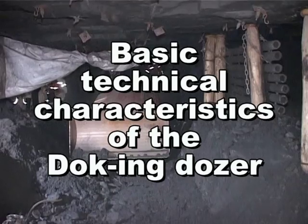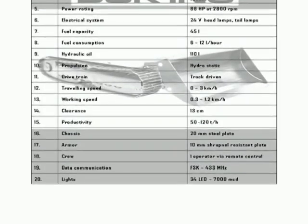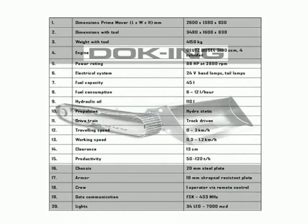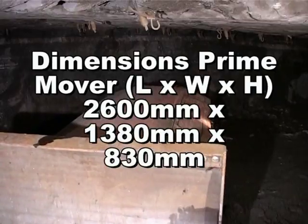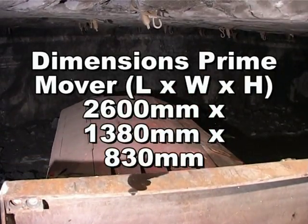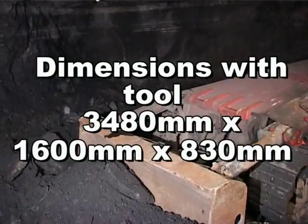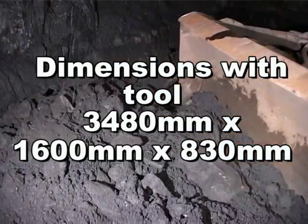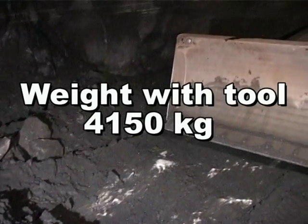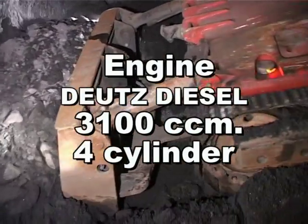Basic technical characteristics of the Docking dozer. Dimensions of the prime mover: length 2600 mm, width 1380 mm, height 830 mm. Dimensions with tool: length 3480 mm, width 1600 mm, height 830 mm. Weight with tool: 4150 kg. The engine is a Deutz diesel 3100 cc four-cylinder engine.